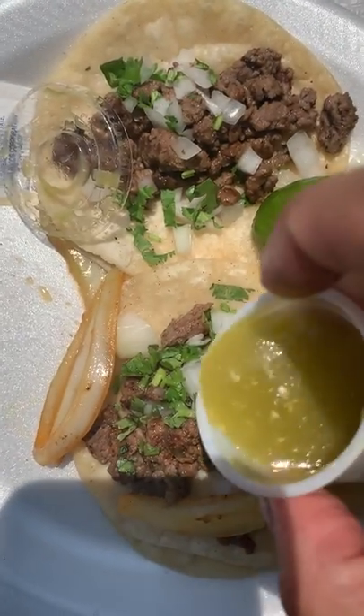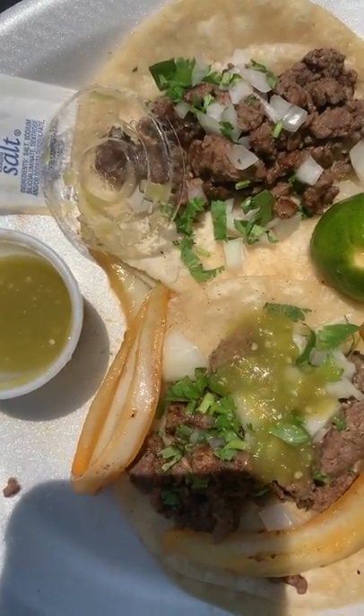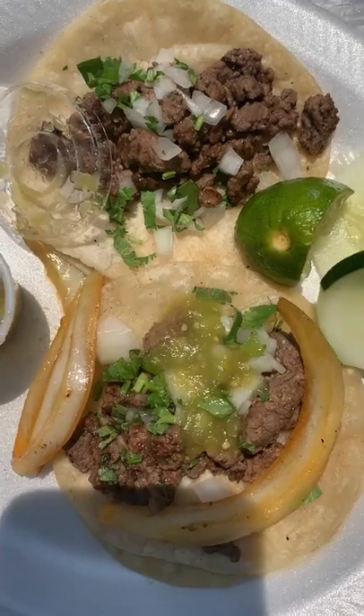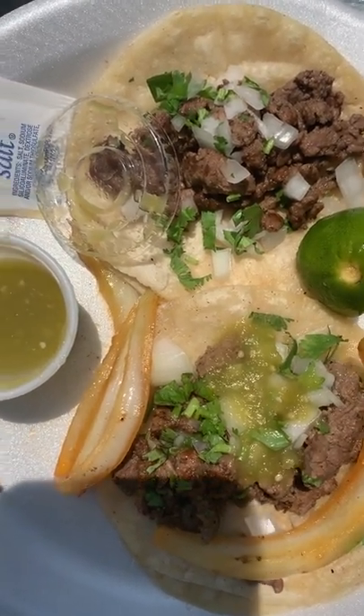Let's pour a little bit on top. I'll break a little piece of this cucumber off just to add some freshness since the lime was a little dry.